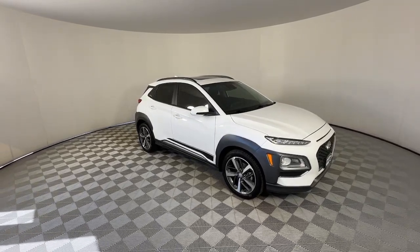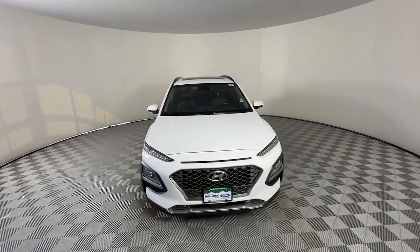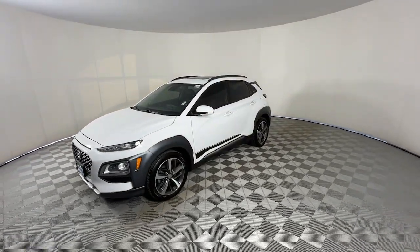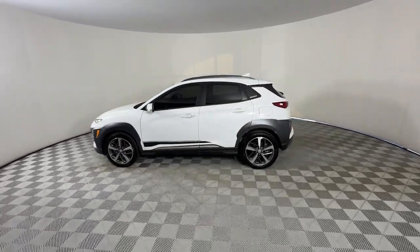Looking for your dream car? It could be the 2021 Hyundai Kona. This vehicle is an outstanding buy with fewer than 25,000 miles on the odometer. Take a closer look at the sophisticated and versatile Kona.